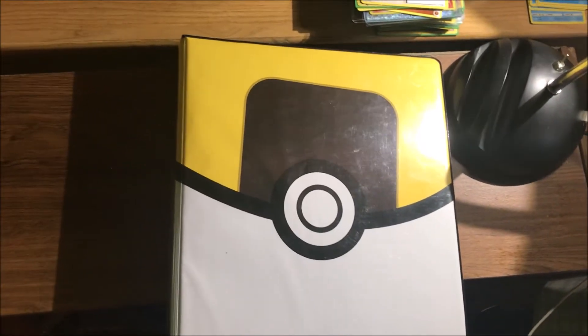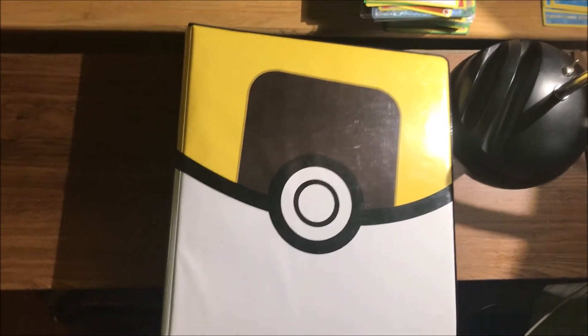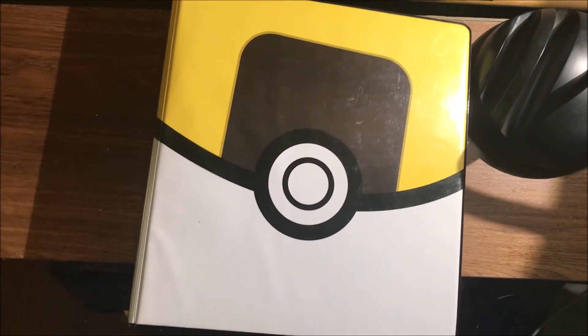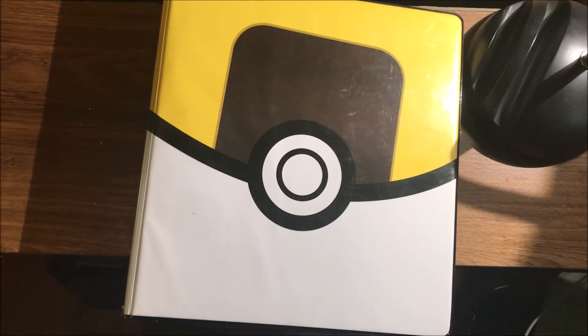That's going to do it for the binder video slash mail video. Thank you guys for watching — if you enjoyed it, please like and subscribe. We'll see you all in the next one. Peace.